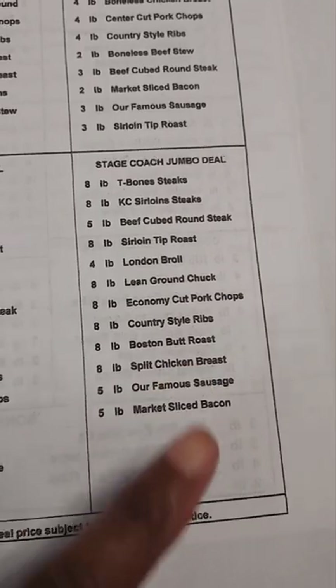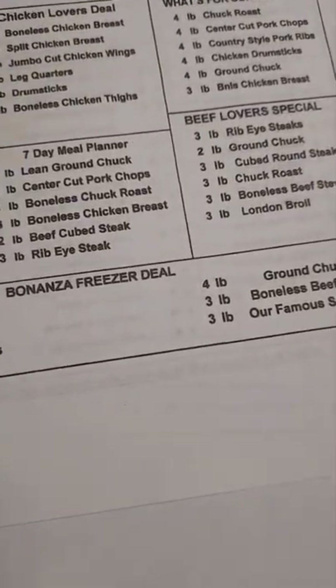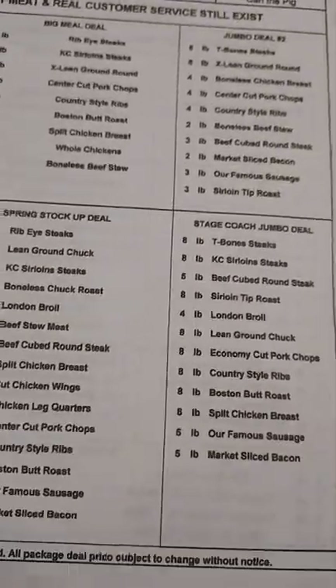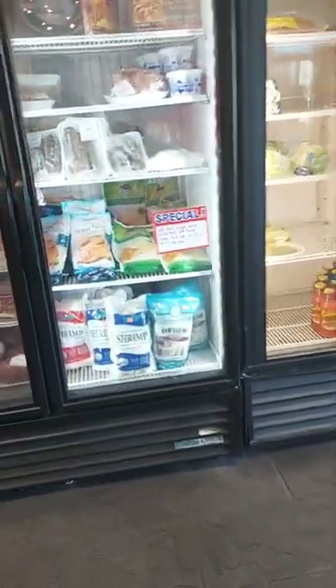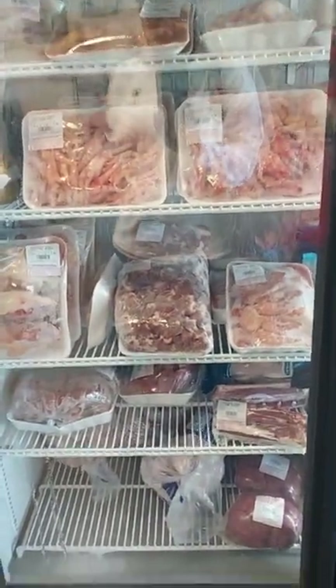There's also the covered wagon deal, so you can see all the meat within that package. The ones in the front are smaller than the ones in the back. When you're choosing, it's based on what your family needs. You also have different items you can add to your package as well.